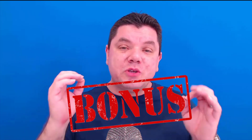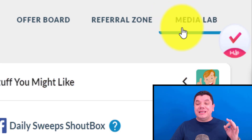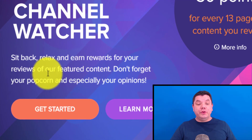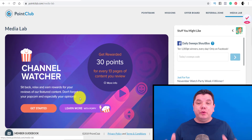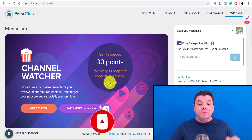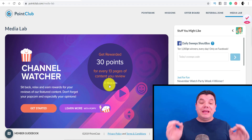I want to show you two different ways to make money online with this strategy that not a lot of people talk about. If you come over to the tab that says Media Lab, check this out — this is called the Channel Watcher. You sit back, relax, and earn rewards for your reviews of their featured content. Don't forget your popcorn and especially your opinions. They're literally telling you to sit there, eat your popcorn, complete these different pages of reviews, and you can make money online doing this.